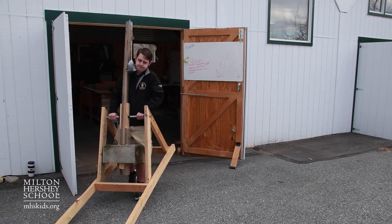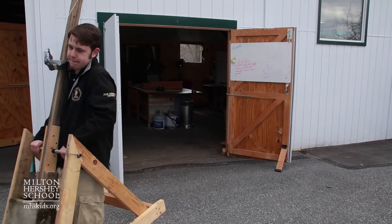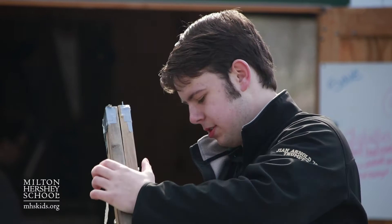Most people would call it a catapult, but the technical scientific term for it is a trebuchet. Basically, it's a long wooden pole that uses gravity to launch stuff.